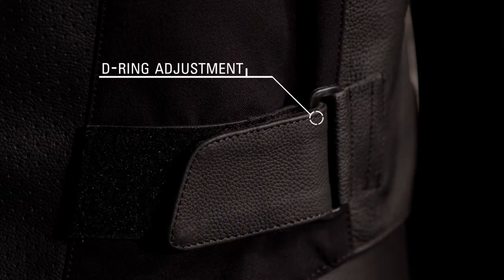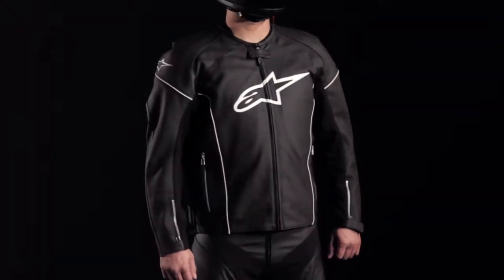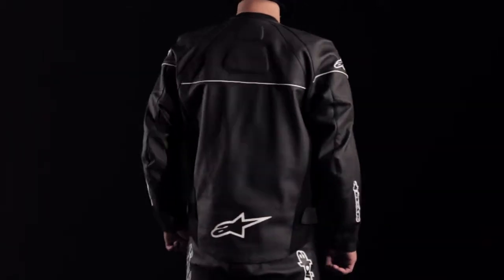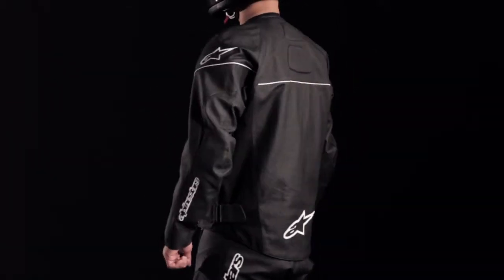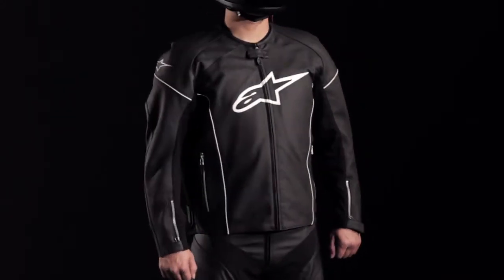A D-ring waist adjuster offers a tailored fit. The TZ1 Reload leather jacket can be upgraded with CE certified back protection and bionic chest pads for added protection, and is available in sizes 48 through 60 and 64 in selected colors.